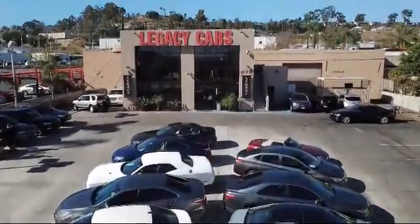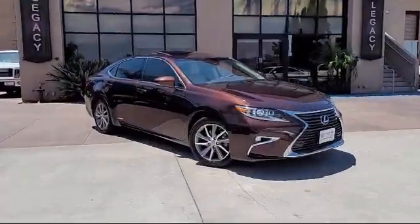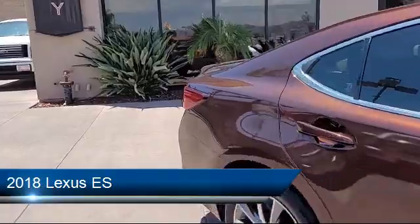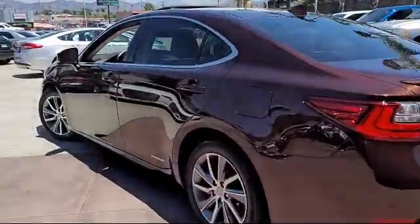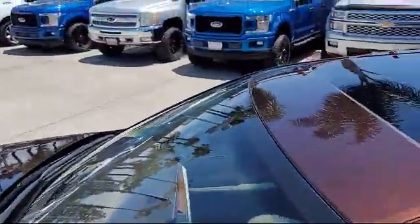Welcome to Legacy Cars, your premier location for quality pre-owned vehicles. Here's a look at another one of our great vehicles from our selection of cars, trucks, and SUVs. It comes equipped with blind spot monitor with rear cross traffic alert, heated and ventilated front seats, and has less than 25,000 miles on the odometer.